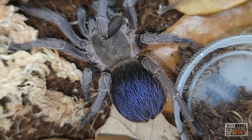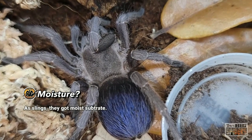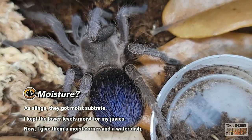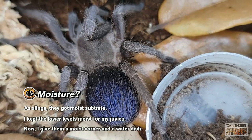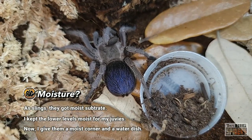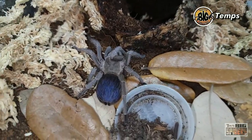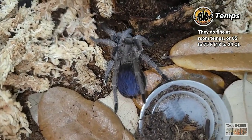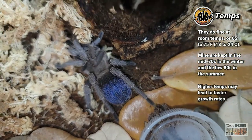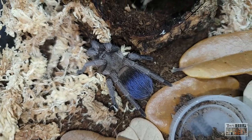As far as moisture goes: I kept them moist as slings, moist as juveniles, and as an adult — this one is pushing about three inches — I'll most likely keep part of the substrate moist at all times. It will have access to a water dish at all times. I do find they do create moisture as slings, so this is one species you don't want to let dry out.